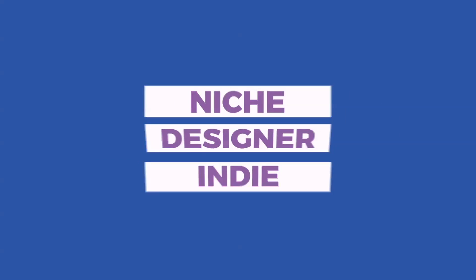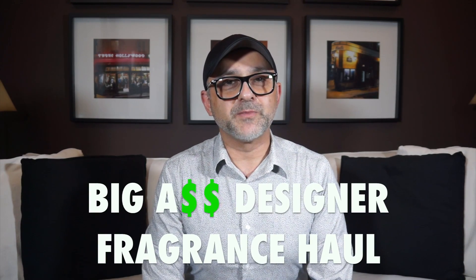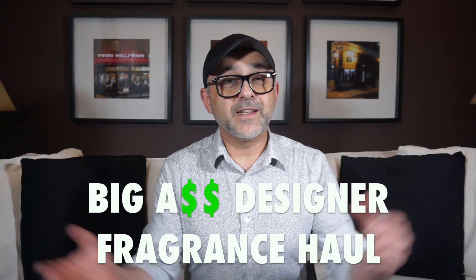I'm back with another video for you today and this is my big-ass, mostly designer fragrance haul. I'm gonna reveal to you what I've picked up recently — mostly in this box but some loose ones here. All coming right up. Thanks so much for tuning in. This is Sebastian with Smelling Great Fragrance Reviews. Let's get right to it.